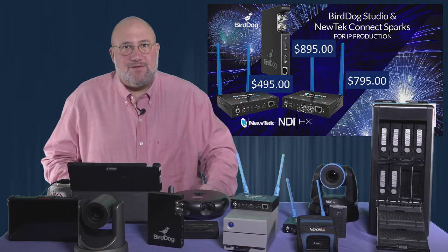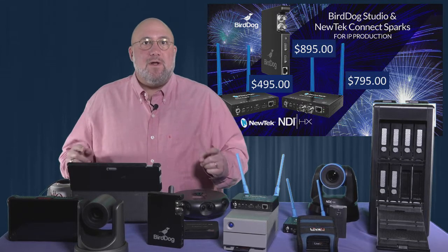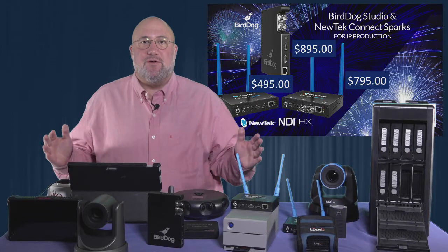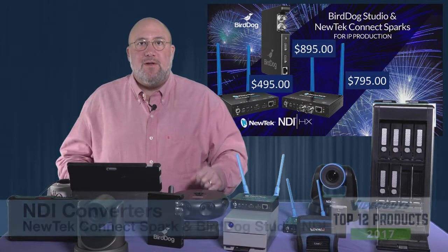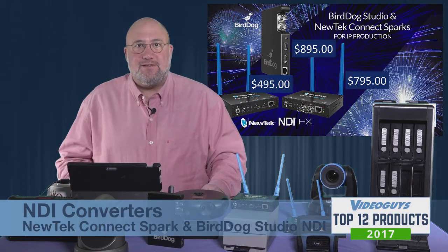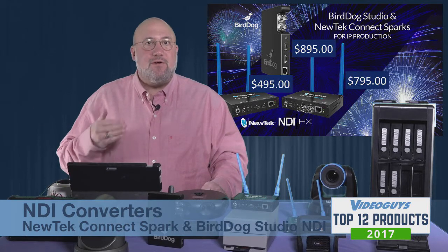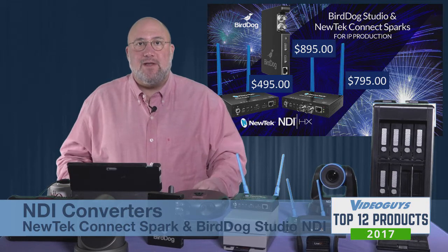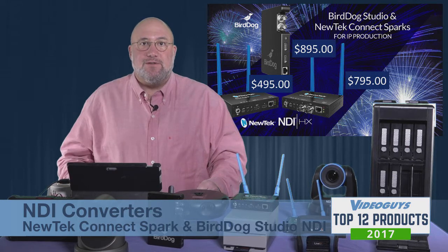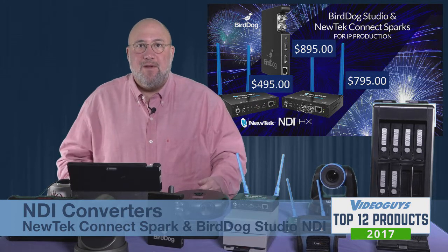If 2017 was the year of NDI, then this next group of products are my favorite NDI products. They are what really unlocks the beginning of the true potential of what NDI is. I'm talking about the NewTek Connect Sparks and the Bird Dog Studio. These are direct NDI encoders — they take SDI or HDMI input directly from your camera, encode it to NDI, then attach to your network via GigE or Wi-Fi and become an NDI source. For example, a TriCaster 16 has 16 sources — you could have 16 cameras with Bird Dogs or Sparks connected to them all coming into your mix.